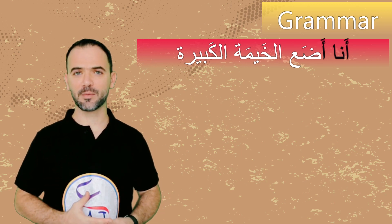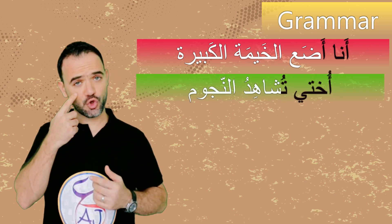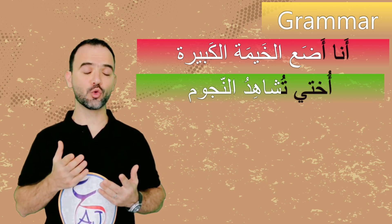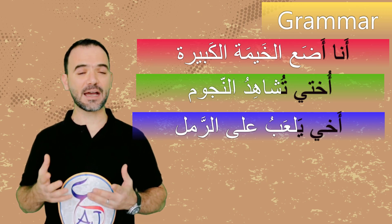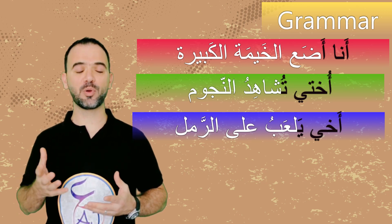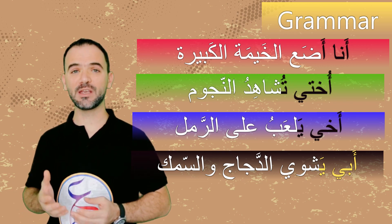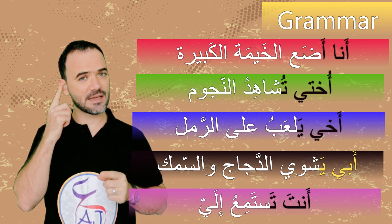And أنت تذهب — you go. For example using family members: أنا أضع الخيمة الكبيرة — I put the big tent. أختي تشاهد النجوم — my sister watches the stars. أخي يلعب على الرمل — my brother plays on the sand. أبي يشوي الدجاجة والسمك — my father grills the chicken and fish. أنت تستمع إليّ — you are listening to me. Try to use these grammar rules in your speaking and writing to improve your Arabic.